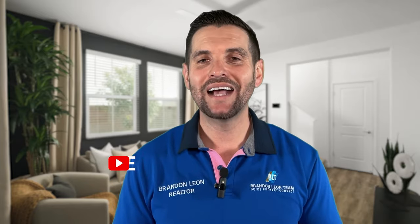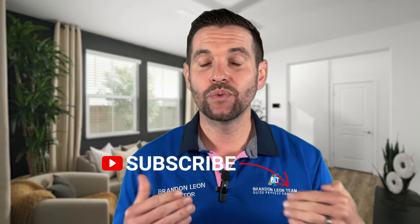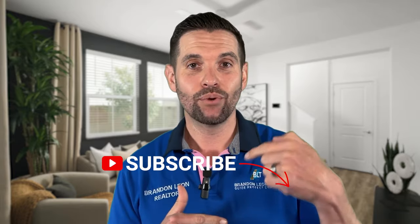Lots going on in Roseville, guys. Check out our video next month because we want to see what happened with the California Dream for All program — those houses that were in contract, we want to see if they actually closed. That's going to give us a good idea of where we're at in the market as a whole.